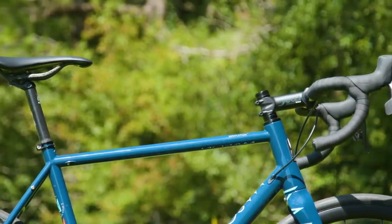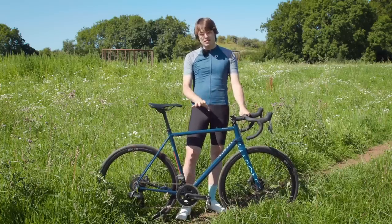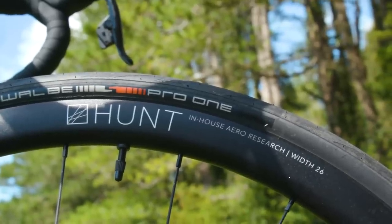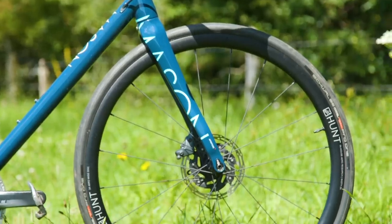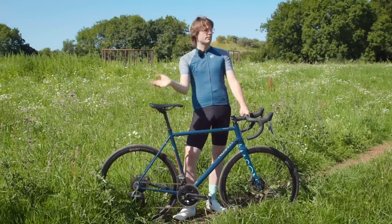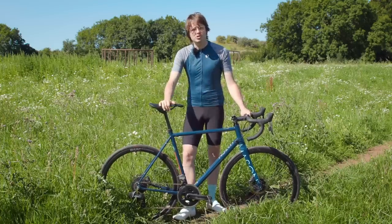As stock, this particular build would ship with Hunt's four-season V3 disc wheelset. However, our bike here has been fitted with an optional Hunt Aero-Wide 34 alloy disc wheelset. These wheels definitely deserve more coverage than I can give them here — we do have a full story about them from last year on BikeRadar.com, and I'll put a link in the video description.